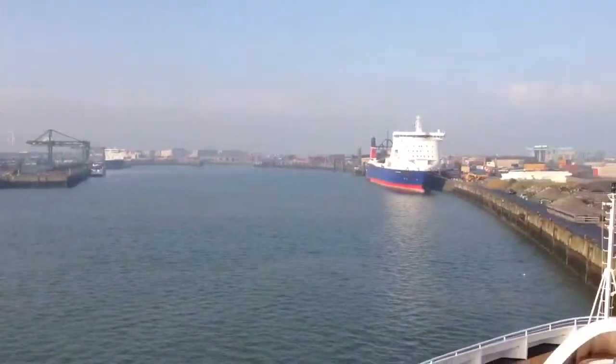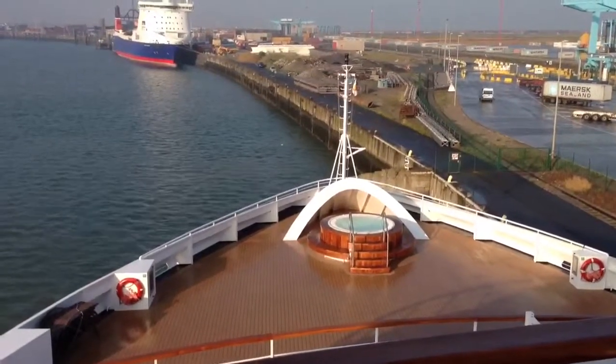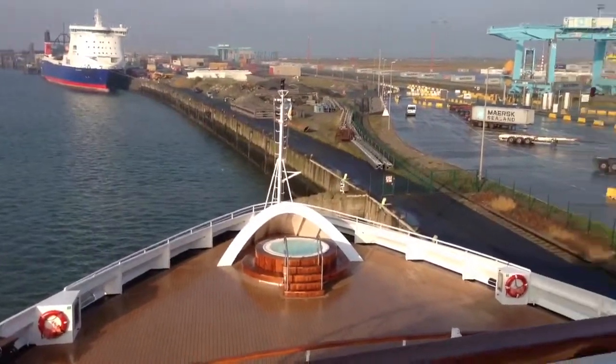Good morning, Belgium! There's a little hot tub out there that we use on deck six in the front. Well, my darling, we're going to go enjoy a beautiful day in Belgium. Love you. Bye.